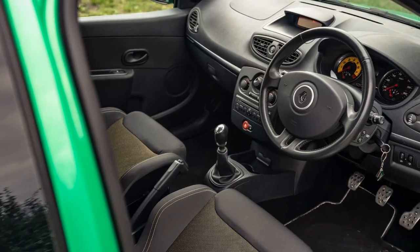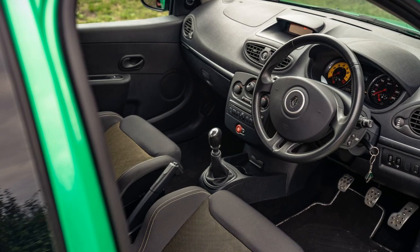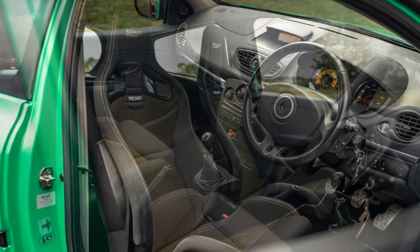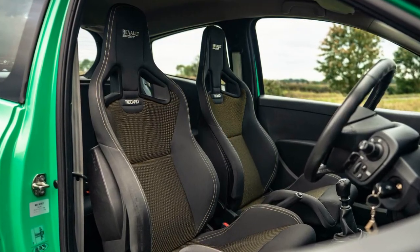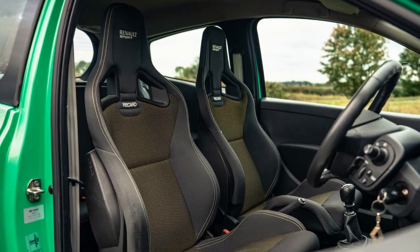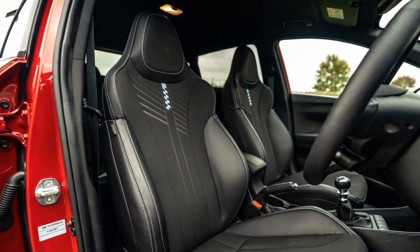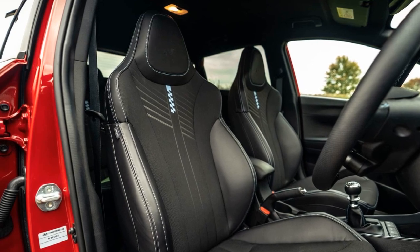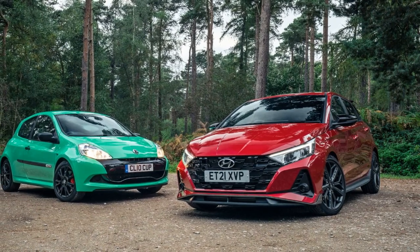The Clio's wide bespoke bodywork and optional Recaro seats are seen as remarkable, setting high standards in its class and possibly influencing the design of the i20N standard seats. The Renault Clio 200, with its naturally aspirated 2.0-liter engine, provides a mesmerizing driving experience, particularly when revved to 8,000 rpm. It straddles the line between analog and digital, lacking drive modes or complications, making the driver more involved in the driving experience.